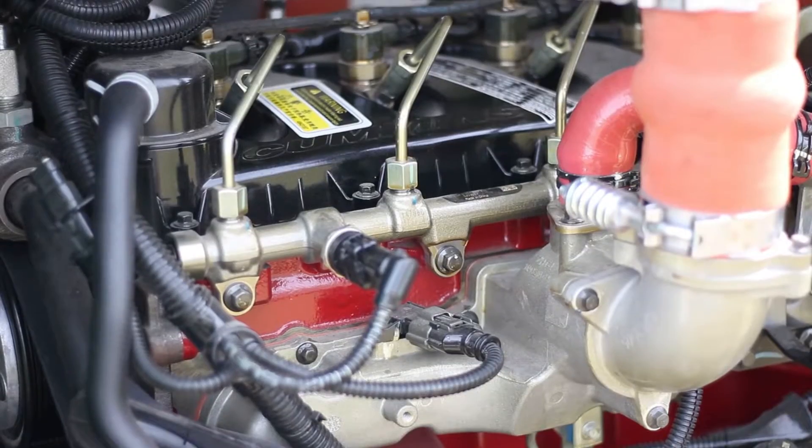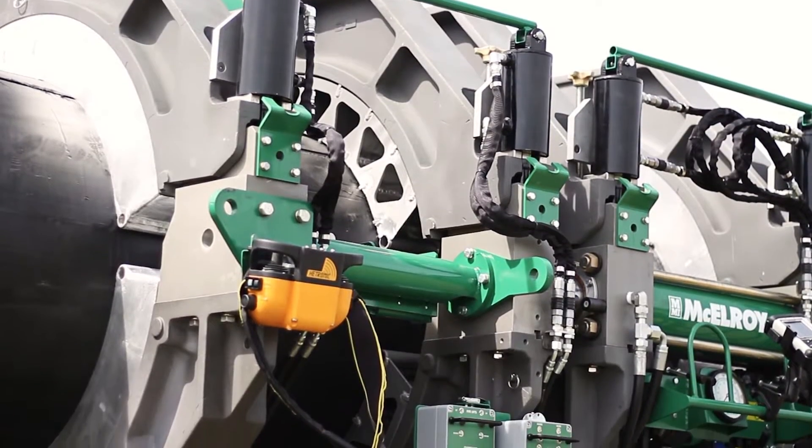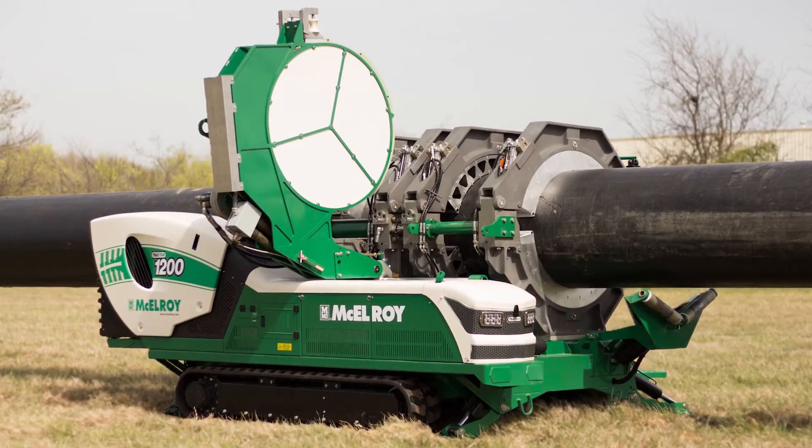Bold innovations, advanced emission control, and larger diameter fusions come to the TrackStar line. The new TrackStar 1200 from McElroy.